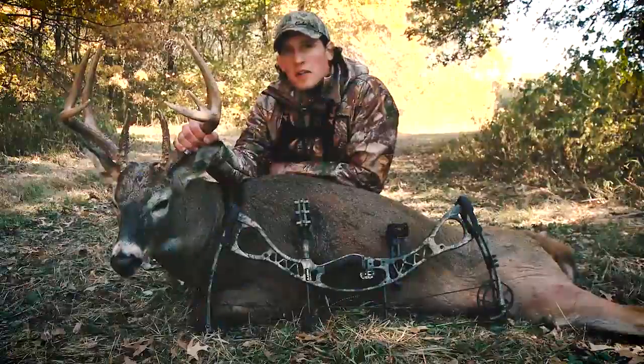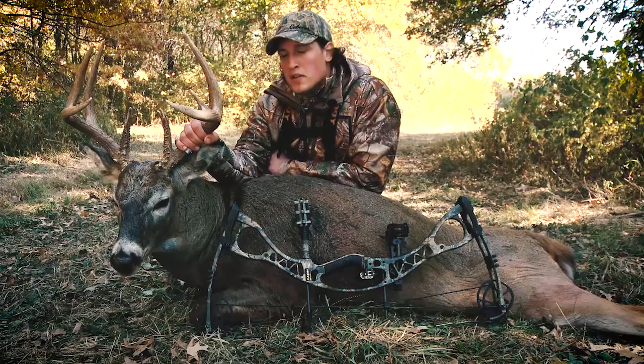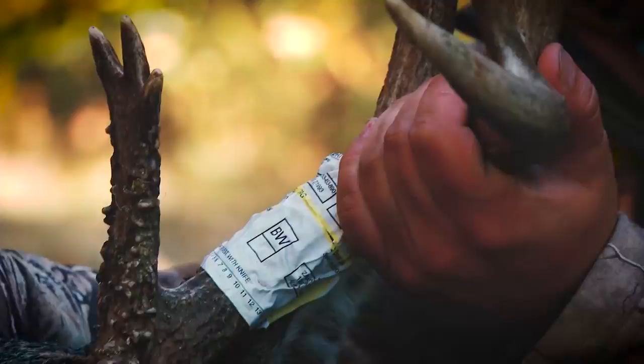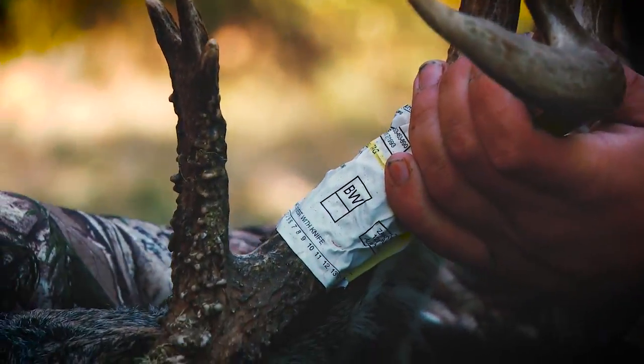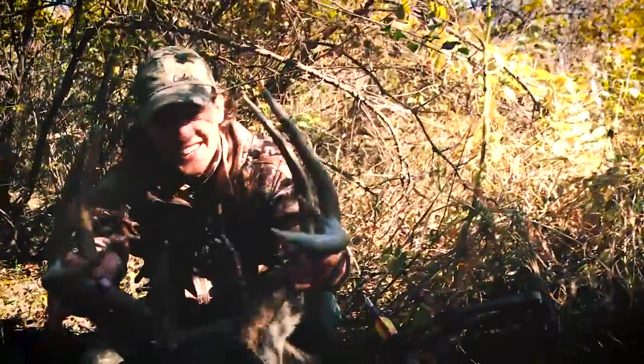Overall it was a great hunt on public land, and if there's one thing to take away from this hunt it's don't worry about the October lull. If you've got a cold front and high pressure, you need to be in the stand. Because yesterday there were a lot of mature bucks on their feet and it really paid off for us to be out there last night. I'm really happy with this buck — it was a perfect ending to a great hunt.